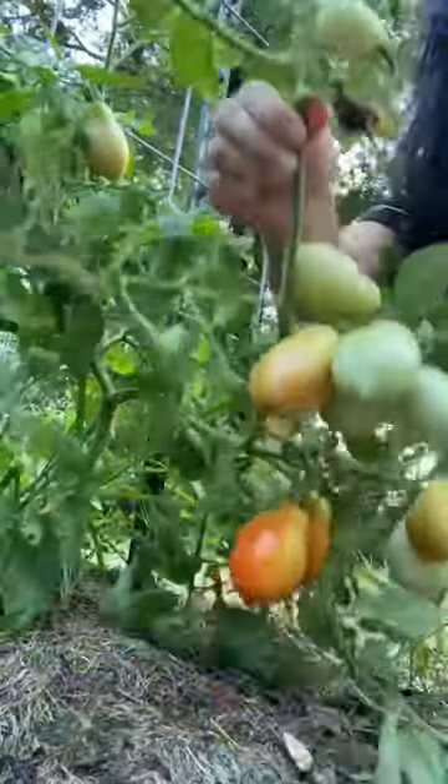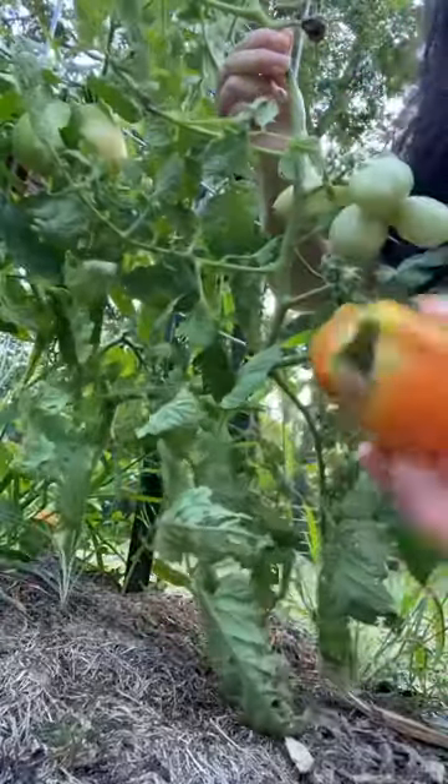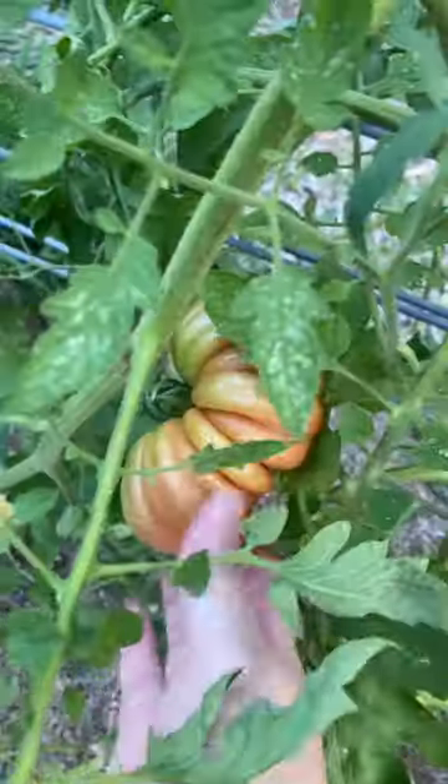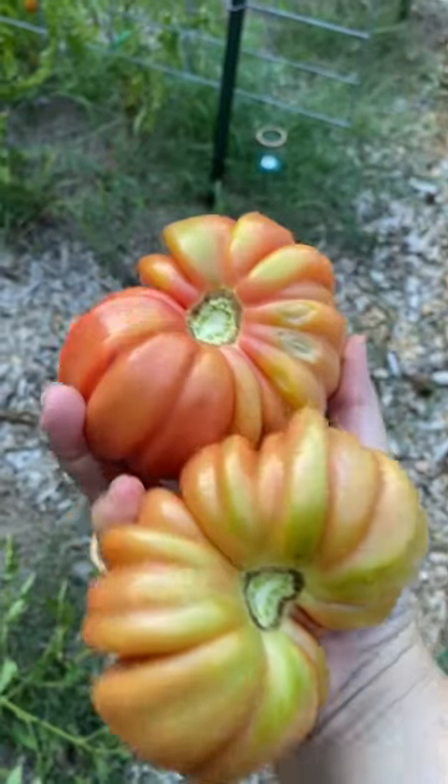This is my first year to grow paste tomatoes and they're all coming in at one time, so I'm putting them in gallon zip-lock bags in the freezer and I will can them all at once. Here's me wrestling with the tomato plant to get this beautiful heirloom variety that's called mushroom basket.